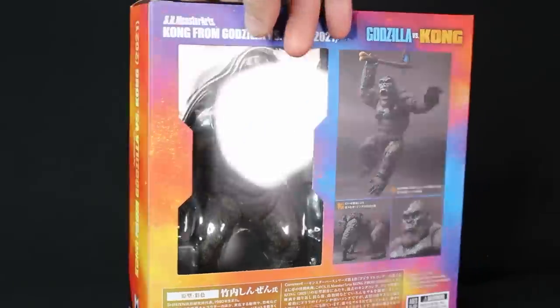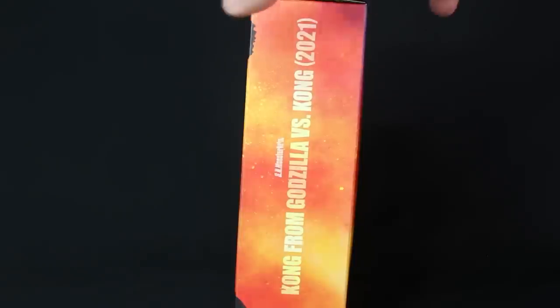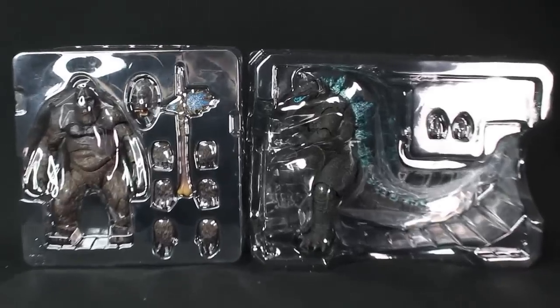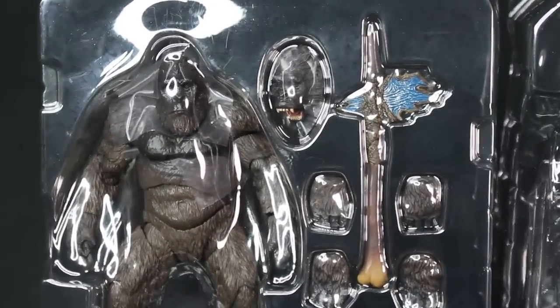My guess is they did it this way so you can actually display the boxes. So people like me who keep boxes — maybe they're trying to convince us to display the boxes so you can see the front. It looks like nice, safe packaging — very secure.